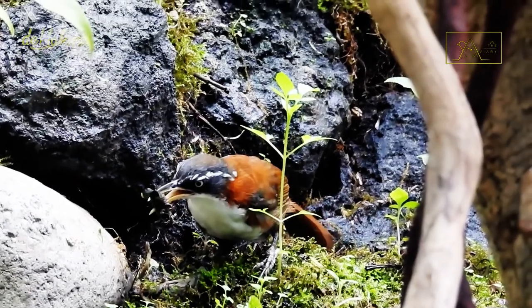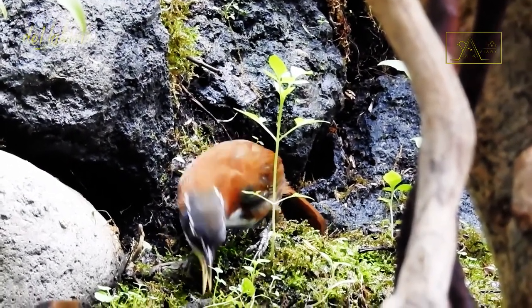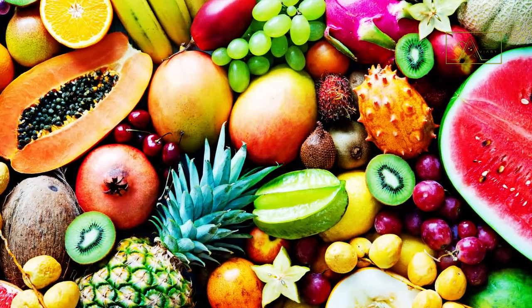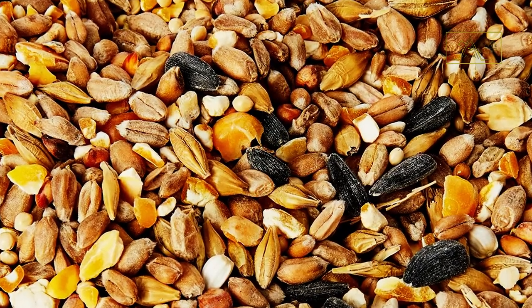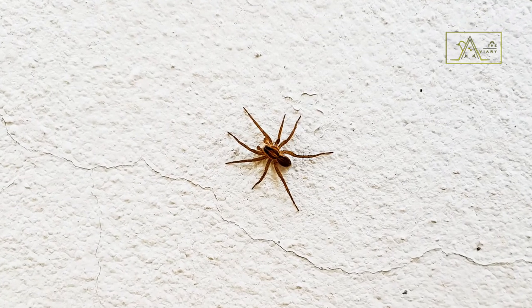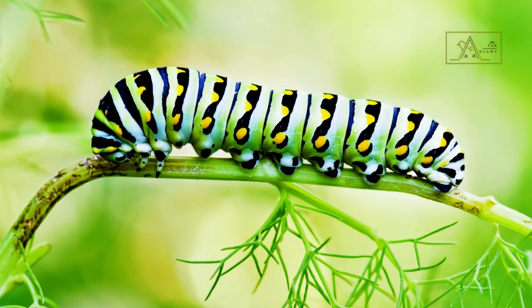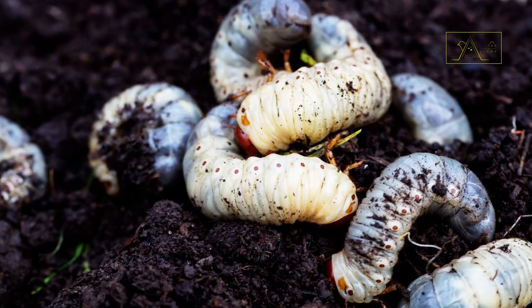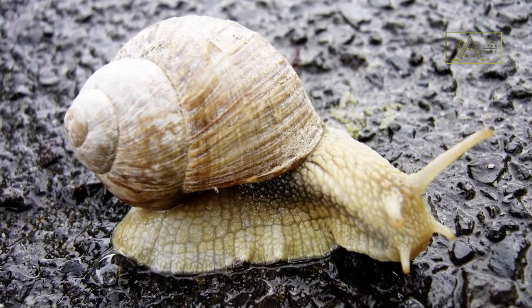They often flock in bushes or grass to hunt for food. Their favorite diet consists of fruits, seeds, and small animals such as beetles, spiders, caterpillars, grasshoppers, grubs, snails, and cicadas.